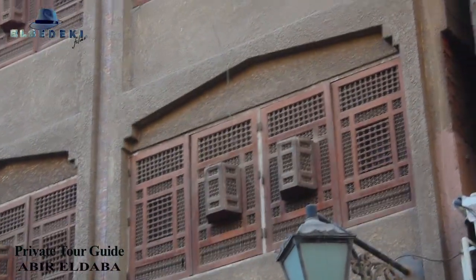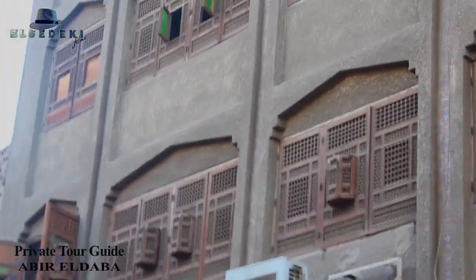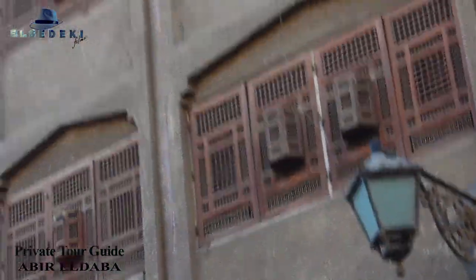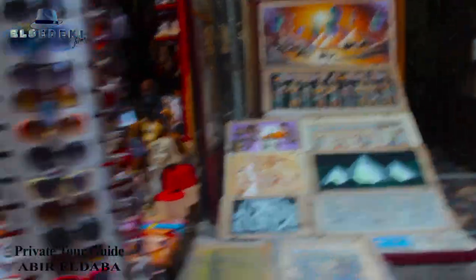Beautiful. You can also have a look at the windows — that's called the Mashrabeya style. That's the old Cairo style of windows. It used to all be like that, so women could see outside without being seen, and nobody could see them inside. You can also write your name in Arabic right there. And here are belly dance suits and more Egyptian culture.